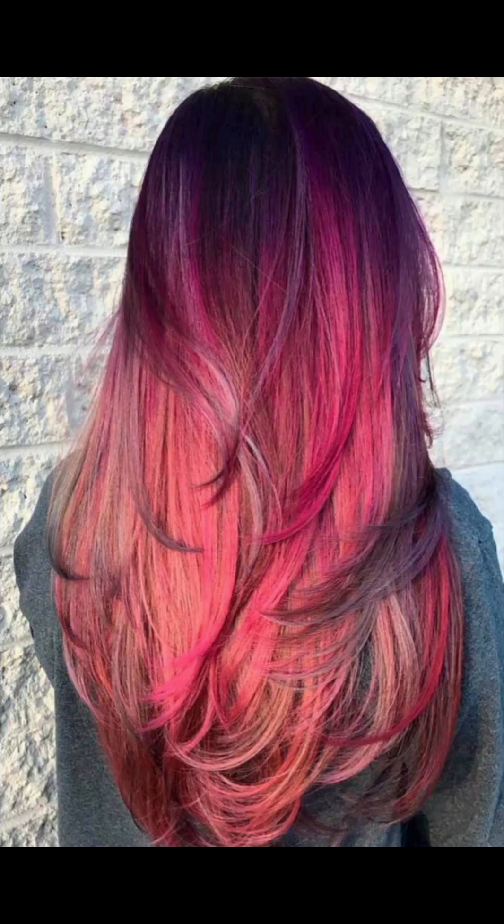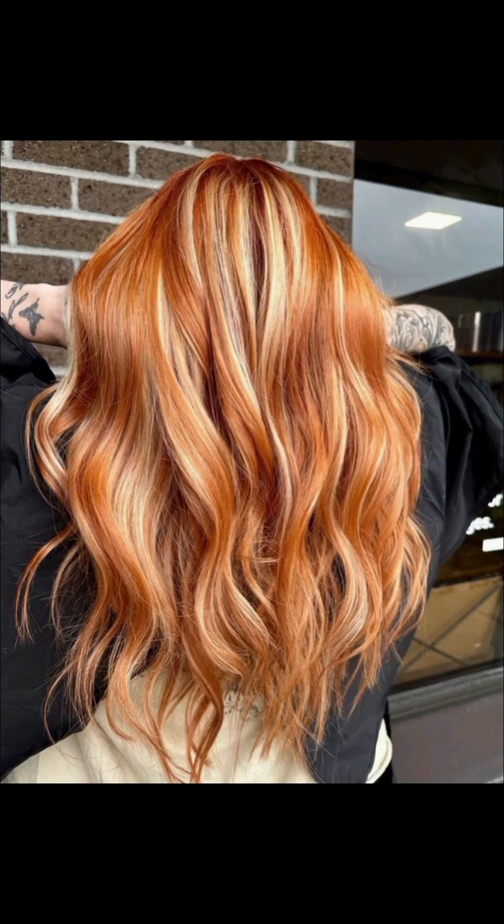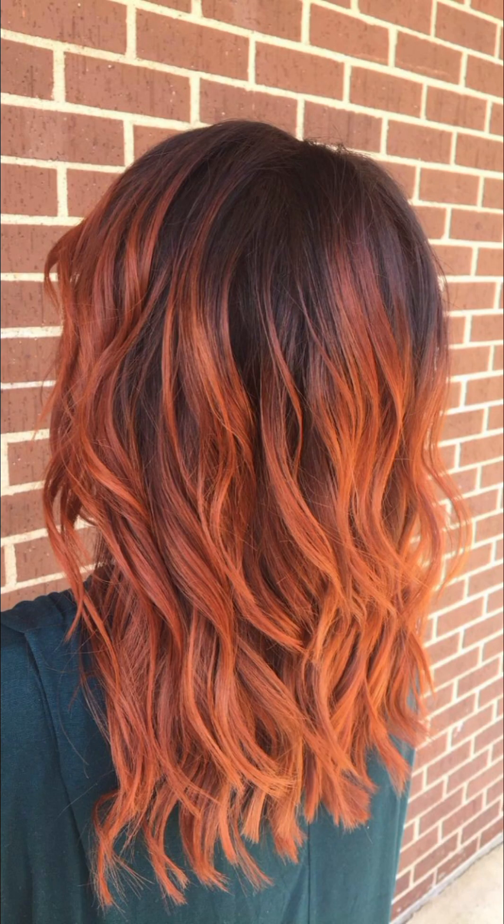Seductive shades of deep sultry red lend hair a sensual allure, drawing attention with their intense richness. Cool steel blue hair dye gives locks a modern and edgy vibe, adding a soft and feminine touch to the overall aesthetics.